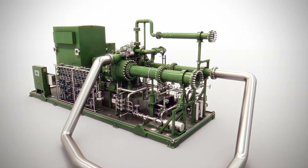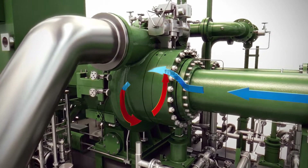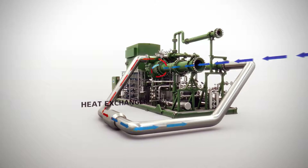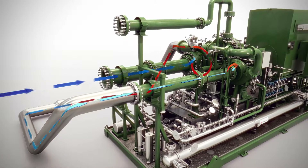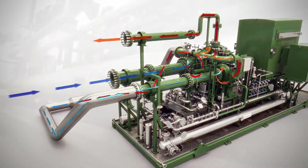The compression process starts when gas is drawn through the inlet guide vane by the 5-axis milled impeller. The gas then enters a liquid or air-cooled heat exchanger. Once the compressed gas is cooled, it is sent to the second and third stages, where it reaches its final design discharge pressure.